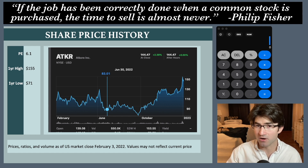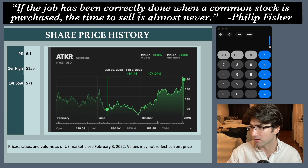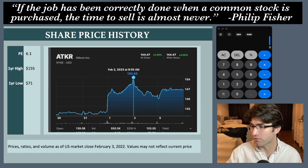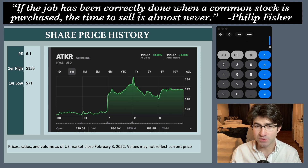Since then it's actually climbed higher than my highest price target. It went as high as $153 but now it's back down to $144. I think once it crossed $150 you had some profit taking. What I wanted to do in this video is look at the financials, look at the updated guidance, and see if we think it's time to sell the stock and lock in those gains.